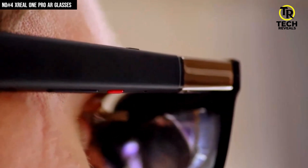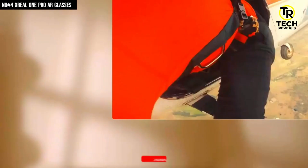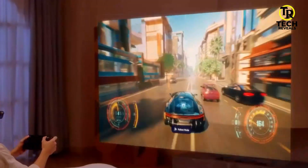Overall, the Xreal One Pro nails it, combining giant cinematic visuals, immersive sound, and comfort-focused design. It's not just AR glasses — it's like carrying your own private theater everywhere you go.